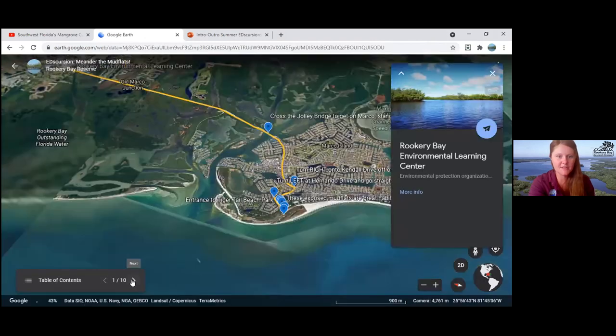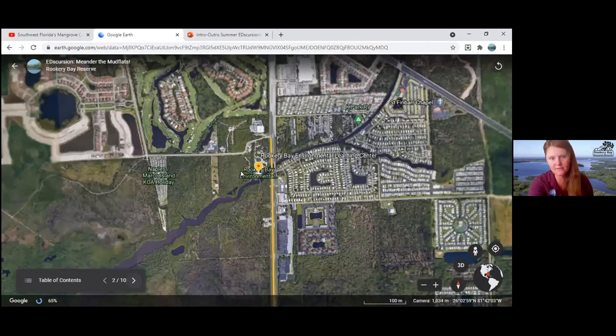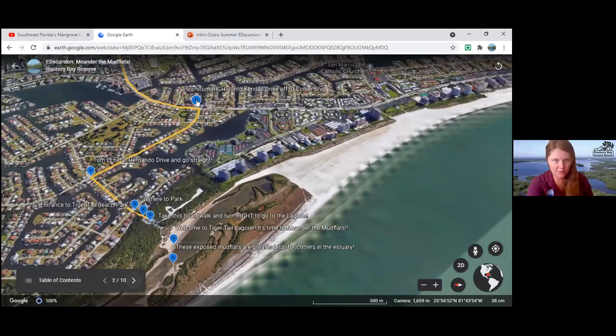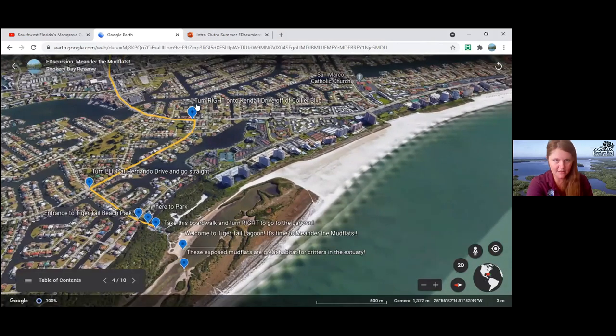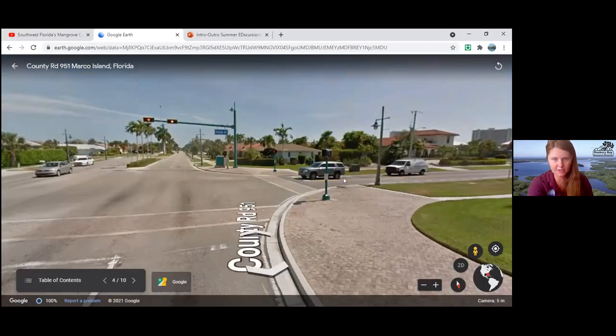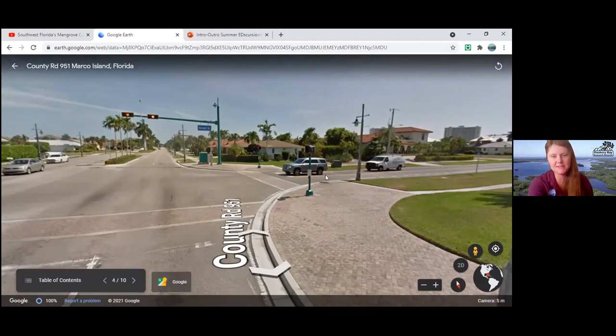We're going to start at Rookery Bay and head down on Collier Boulevard. You'll turn right off Collier Boulevard at Kendall Drive. When you are in Marco Island, definitely keep your eyes peeled for burrowing owls — they're quite a treat to see. They nest in people's yards and are active during the day, building their nests in the ground, which is pretty unique for owls.